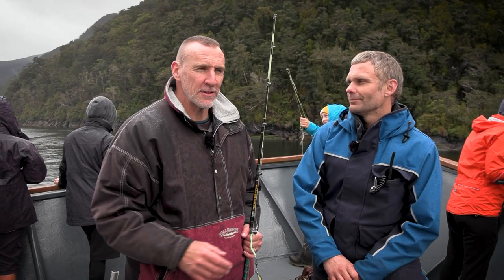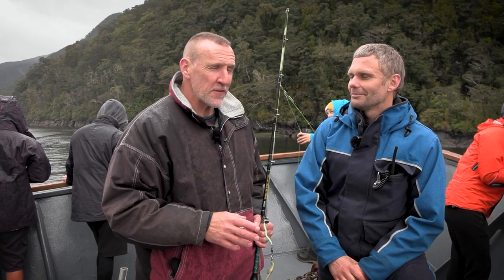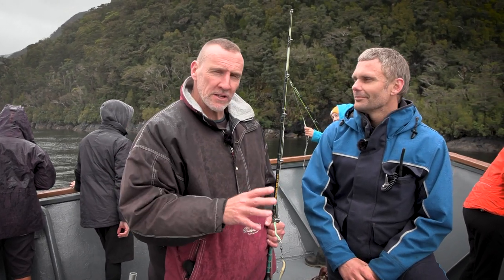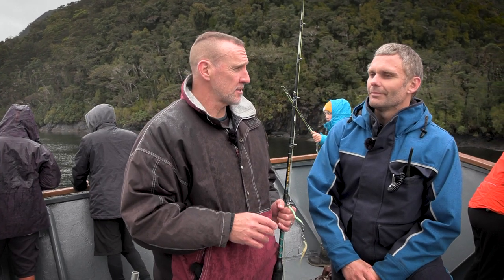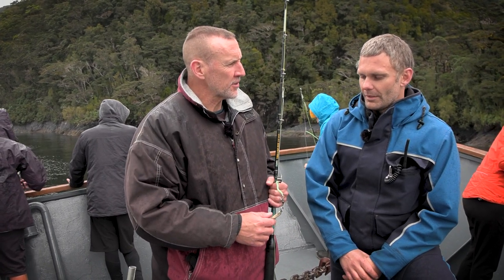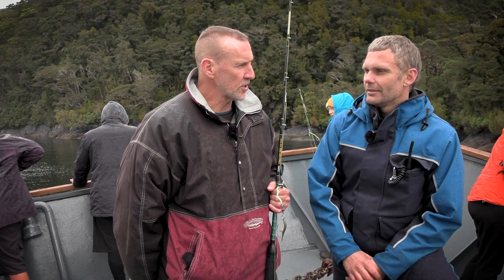Sean, we've come to a part of the Akarom passage and we thought we'd try our luck with some fishing, put some kaimawana on the table. It's a great activity, lots of fun, and there are certain practices that you do here on board Flightless to ensure fishing is sustainable. So what are some of those things that you do to make sure that our fish stocks have been preserved for the future?